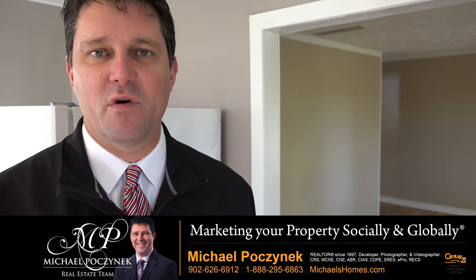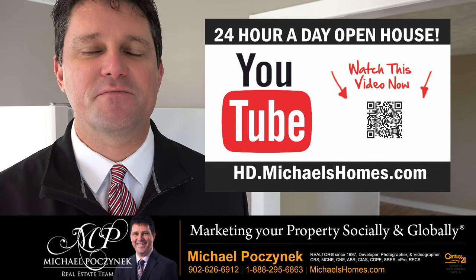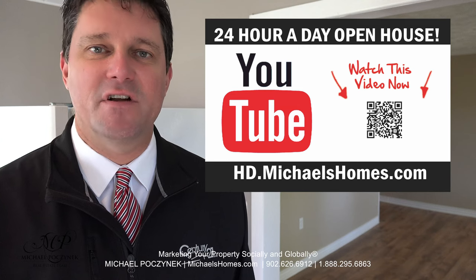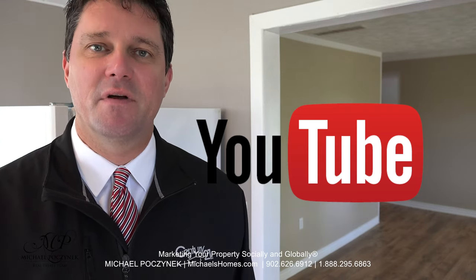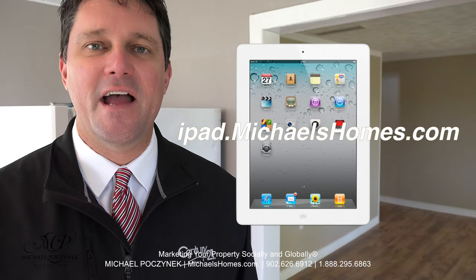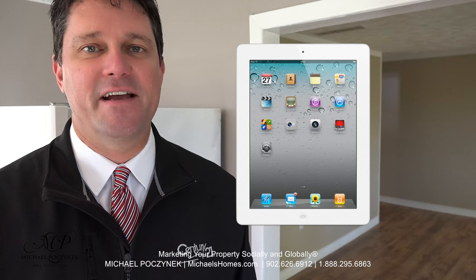Thank you very much for watching my 24-hour-a-day open house on 189 Wilford Street here in Muscoosh, Prince Edward Island, Canada. For more videos like this and PEI real estate tips, tricks, traps, and new listings before they hit MLS, be sure to subscribe to my YouTube channel at hd.michaelshomes.com. Join my weekly newsletter at michaelshomes.com and enter my contest to win a free iPad at ipad.michaelshomes.com. Thank you, have a great day, and remember to buy it right.